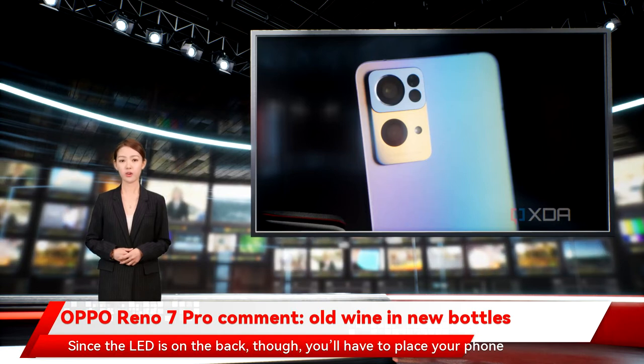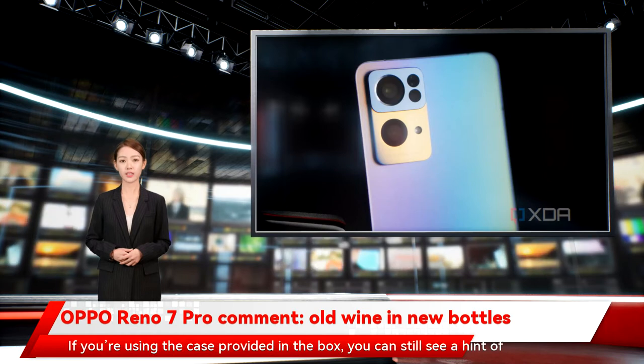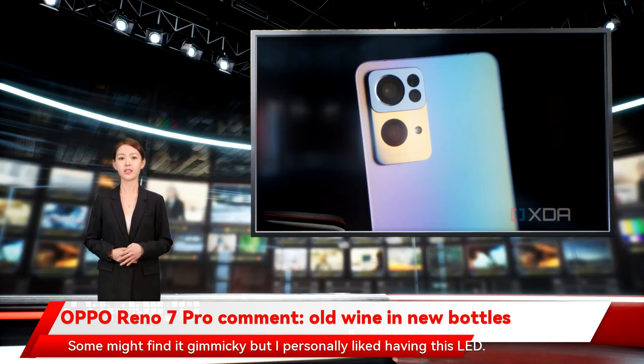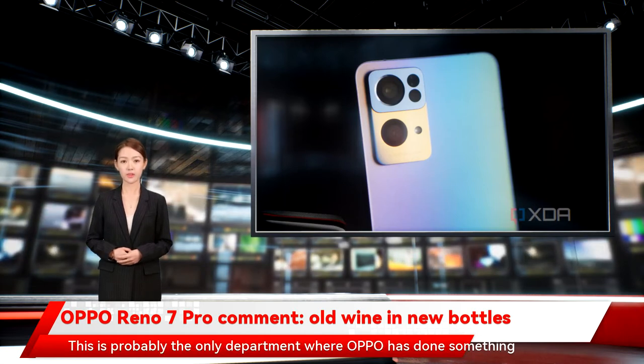Since the LED is on the back, you'll have to place your phone face down to see it clearly. If you're using the case provided in the box, you can still see a hint of the illumination on the top edge of the phone since the case diffuses the LED. Some might find it gimmicky, but I personally liked having this LED. This is probably the only department where Oppo has done something genuinely new.